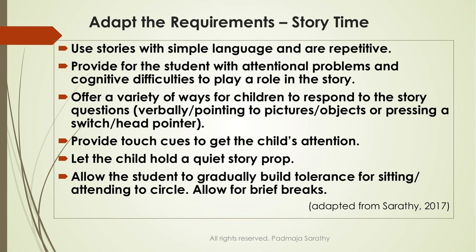Use stories that are repetitive and have simple language, especially with students who have language difficulties. We often don't give children with attentional difficulties a role to play — we usually ask those who are sitting still. Instead, give those children a role before the story starts: 'You are going to hold this puppet,' or 'You are going to be my helper — when I ask you to, make the dog barking sound or the cat meowing.' If you give that student a role to play, you are avoiding a problem before it starts. That is a personalized adaptation.